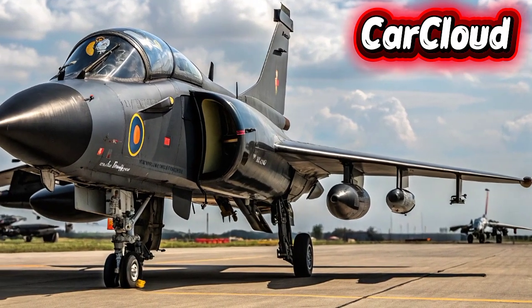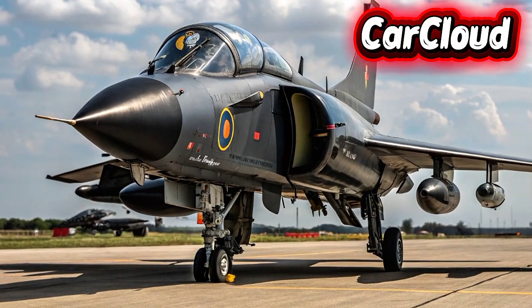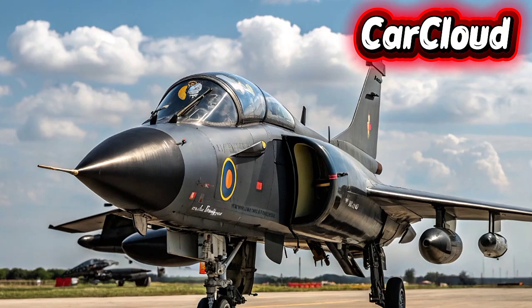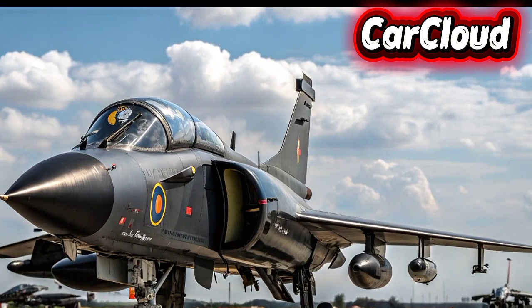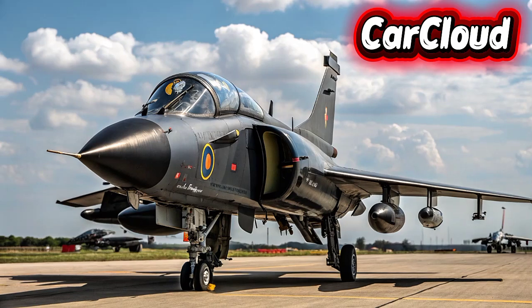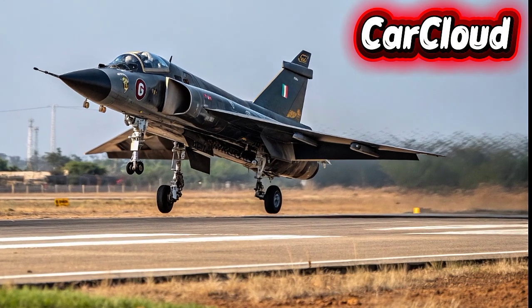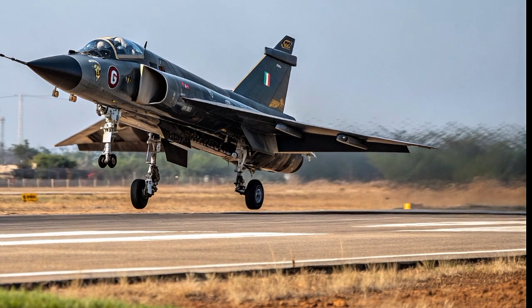Conclusion: The 2026 HAL Tejas MK2 is more than an upgrade — it's a technological statement. Superior design, enhanced power, advanced avionics, and unmatched versatility make it a front-runner in modern combat aviation. For nations seeking performance, agility, and cutting-edge aerial dominance, the Tejas MK2 sets a new benchmark. Stay tuned to CarCloud for more exclusive updates, fighter breakthroughs, and the latest in 2026 aviation marvels.